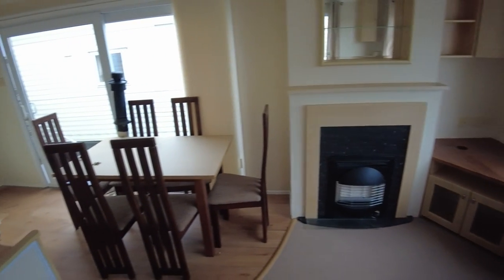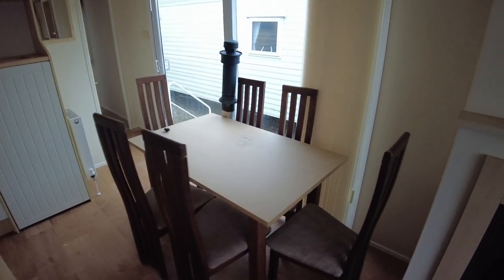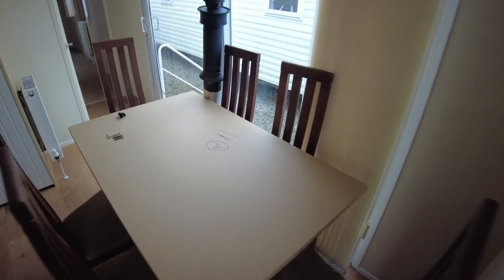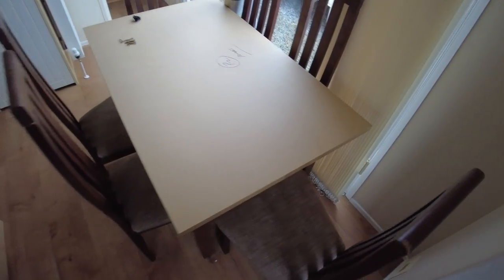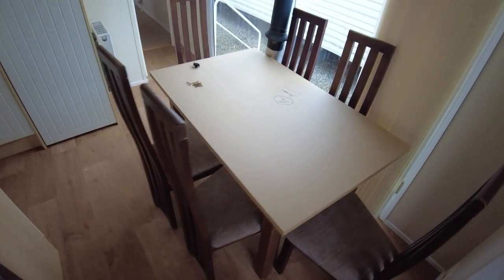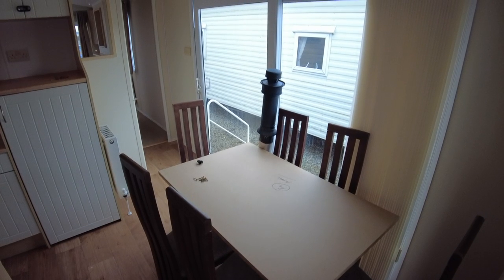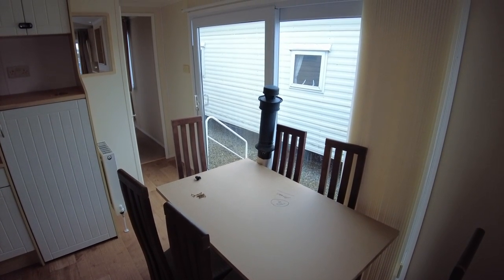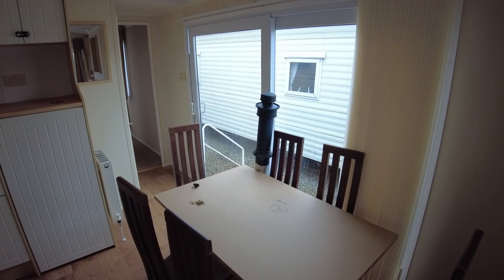Scanning across, you can see our dining table and six chairs. The dining table top has delaminated, so you can see the wood below it. This could be painted or we could remove the top and put a different top on if need be, depending on what you'd like. The sliding patio doors are much bigger than a standard caravan door, and then you've got sliding venetian blinds on there as well.